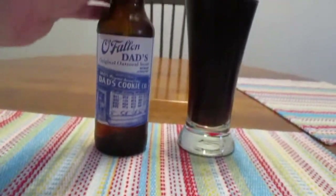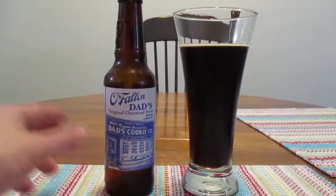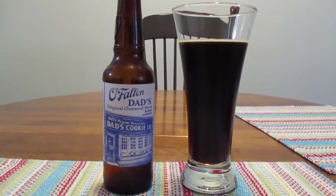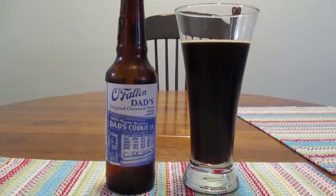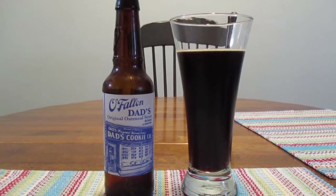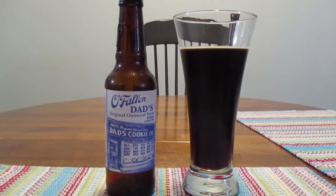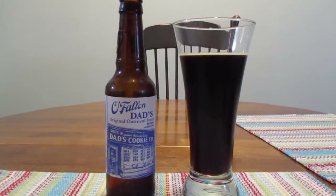I have to admit, I've never heard of this beer until recently. I was at one of the places that I usually buy beer at, and I just saw it in a single, and I thought I gotta try that — it just sounds really good. And I like oatmeal cookies, especially the ones with the icing on them. You gotta have the icing or they're just not the same.